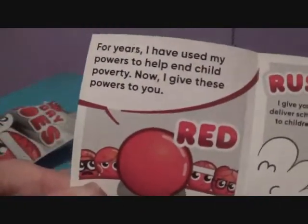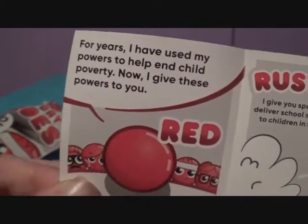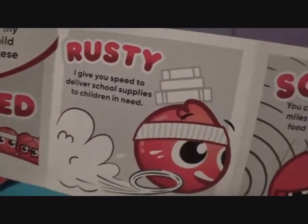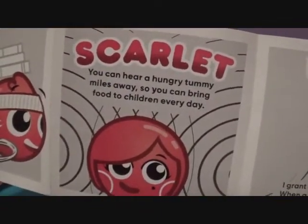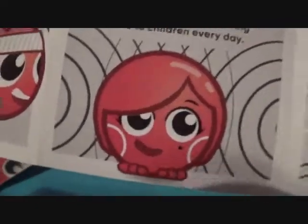On the back you can see all the character profiles. Red says: 'For years I have used my powers to help end child poverty — now I give these powers to you.' Rusty: 'I give you speed to deliver school supplies to children in need.' That's awesome, Rusty. Scarlet: 'You can hear a hungry tummy from miles away, so you can bring food to children every day.' You're awesome, Scarlet.